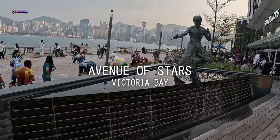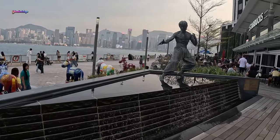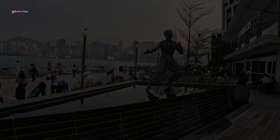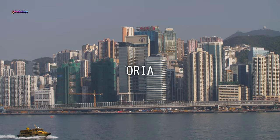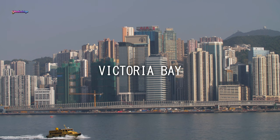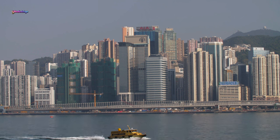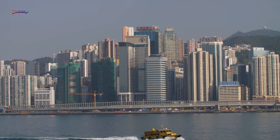Next, you can visit the Avenue of Stars in the stunning Victoria Bay area. This place honors celebrities of the Hong Kong film industry. You can then enjoy the beautiful bay view and skyscrapers of Hong Kong from the stunning Victoria Bay.